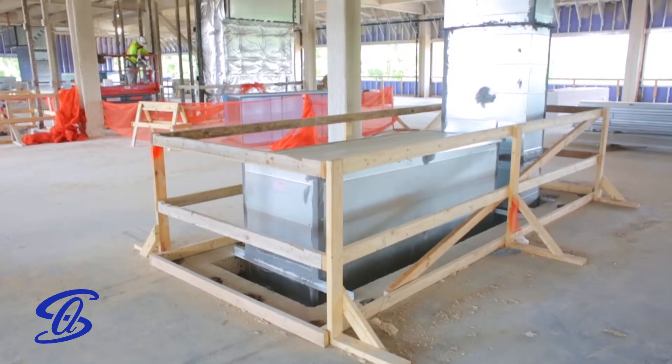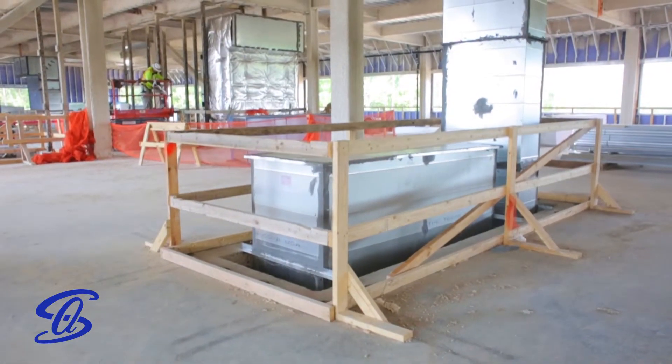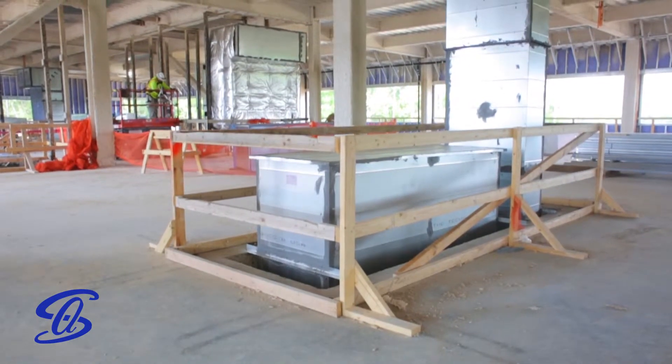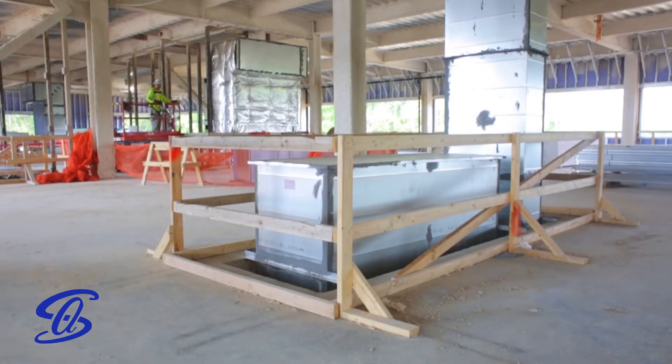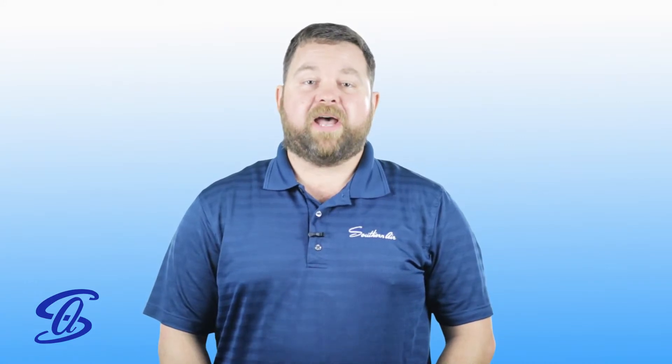In construction, guardrails are typically built using 2x4s and consist of a top rail, mid rail, and toe boards. Each railing has certain safety requirements that must be met to remain effective. If a guardrail isn't strong enough, it could break, leaving a worker in a bad situation.